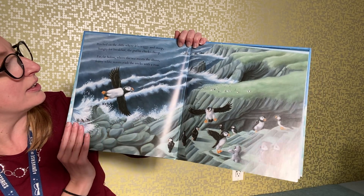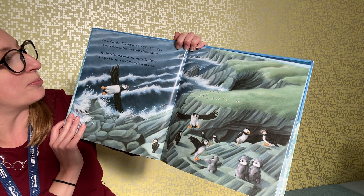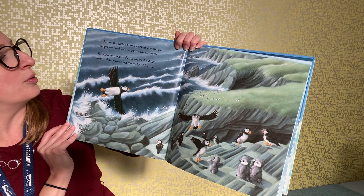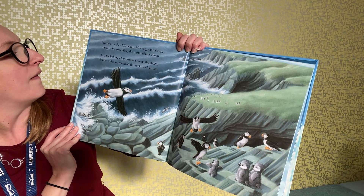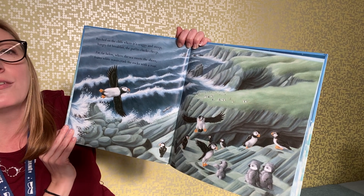Perched on the cliffs where it's craggy and steep, hungry for breakfast, the puffin chicks cheep. Far, far below where the sea meets the shore, foamy white waves crash the rocks with a roar.